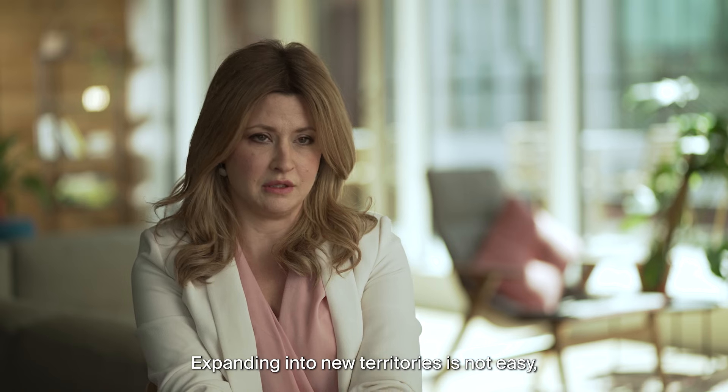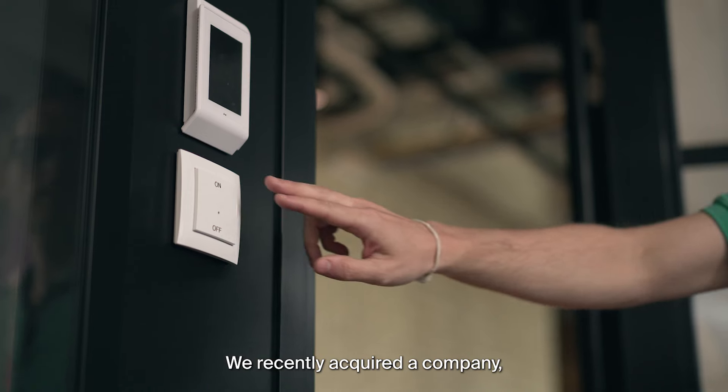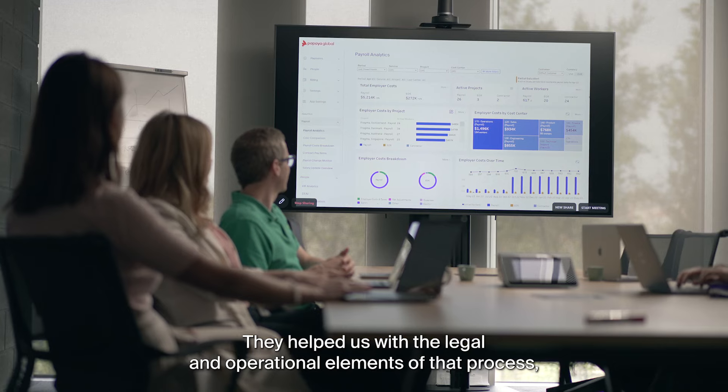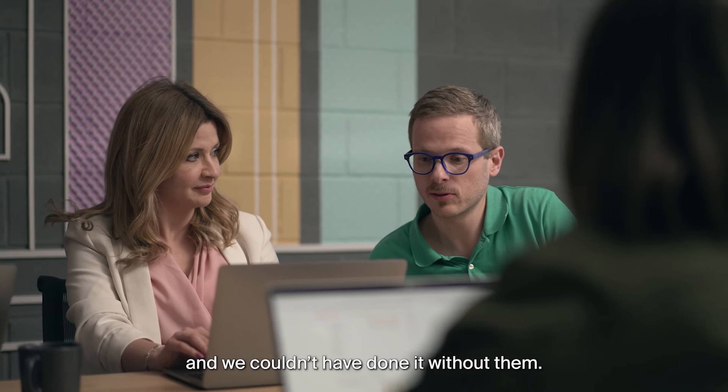Expanding into new territories is not easy, especially if you had no previous presence or experience. We recently acquired a company which involved a big migration project. Papaya was a bit of a lighthouse for us in that situation. They helped us with legal and operational elements of that process and we couldn't have done it without them.